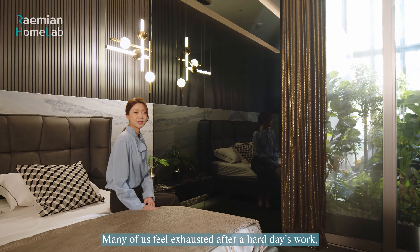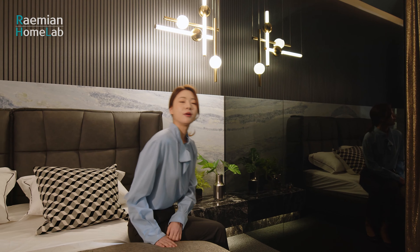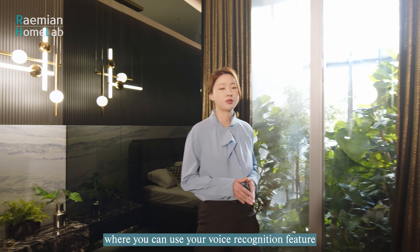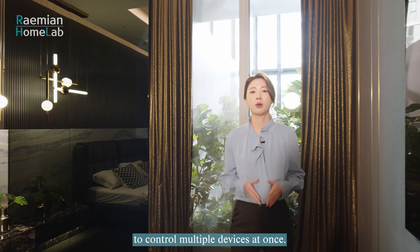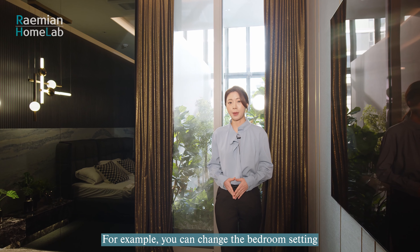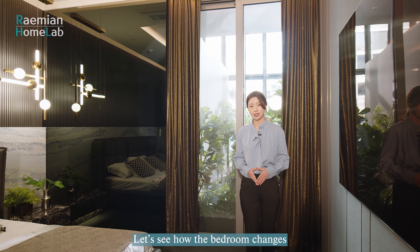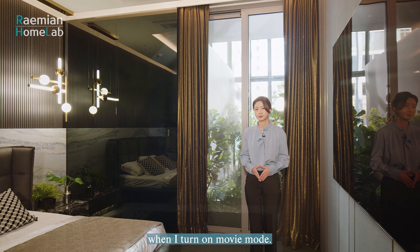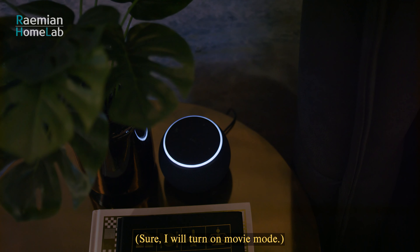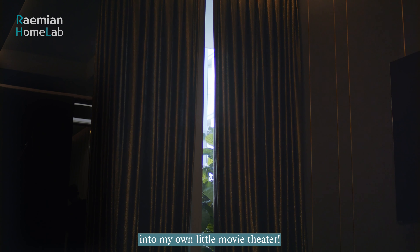Many of us feel exhausted after a hard day's work and simply want to relax in bed. Raemian entails AI and IoT technologies where you can use voice recognition to control multiple devices at once. For example, you can change the bedroom setting just by using your voice. I say 'Movie mode' and just like that, I've changed the bedroom into my own little movie theater.